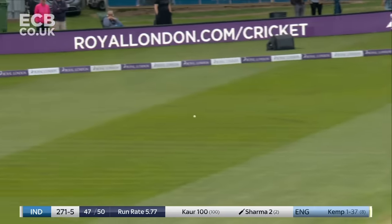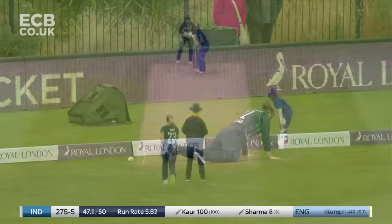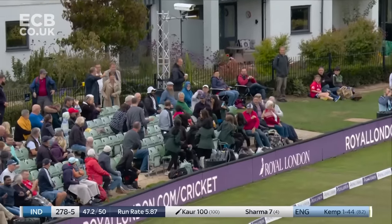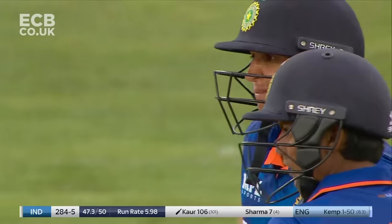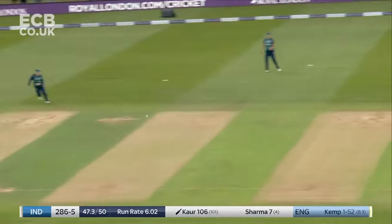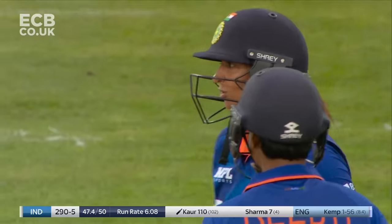Lands a slower ball but it's whipped away by deep mid-on and gets a four for it. Harman Preet — up and over! Wonderful sound off the bat and it goes all the way for six. That gives Harman Preet the chance, knowing that was coming, to rock back and crunch another boundary.